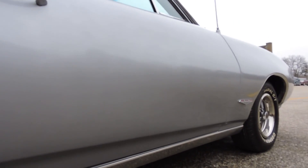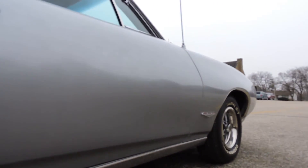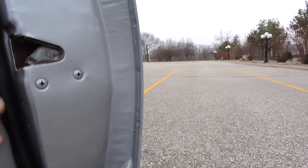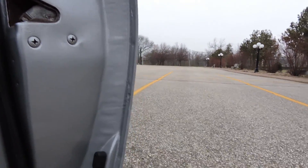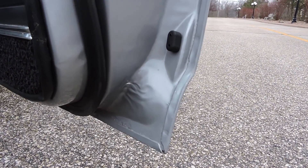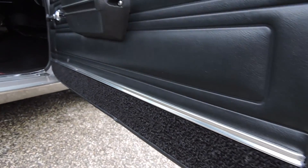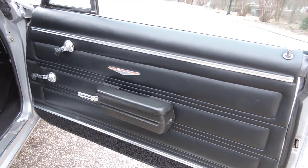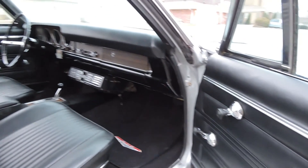Looking down the sides, it's nice and straight — no blisters anywhere in the rear quarters, lower fenders, or doors. Very nice and solid. Floor pans are nice as well. As we open the doors, this car has all brand new rubber and felt everywhere. The corner of the door is perfect — no rust, no body filler anywhere.